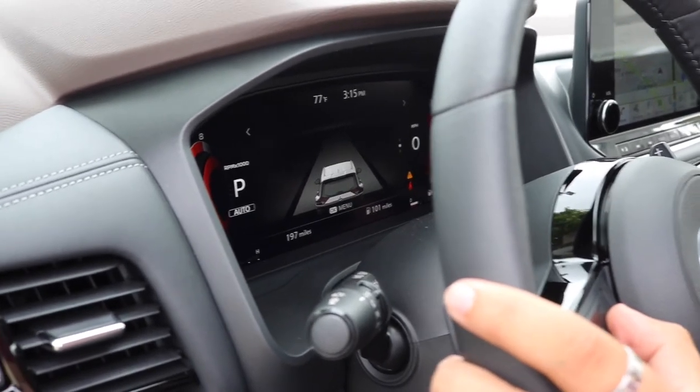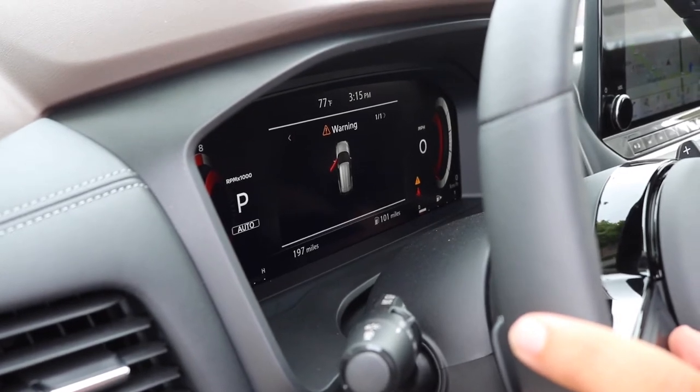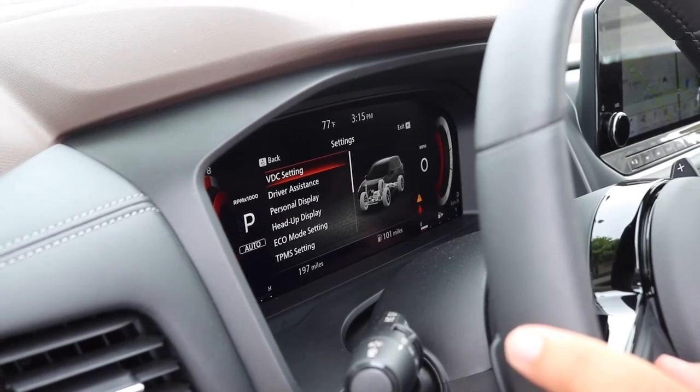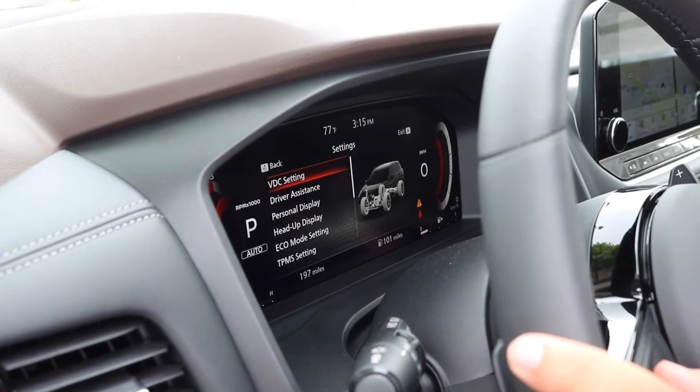ProPilot Assist, when that's activated on cruise control. Warning — we got the driver's side door open right now. And the settings — as far as settings, you are more than free to customize all of the sensors.